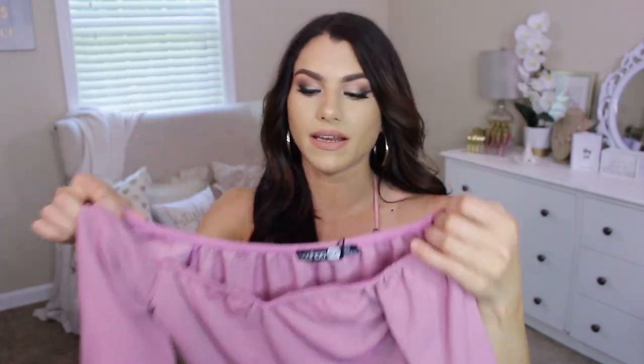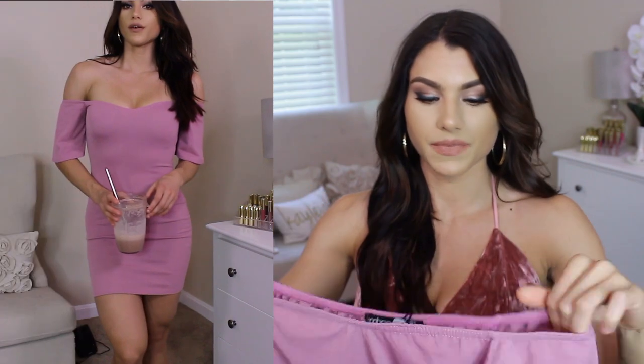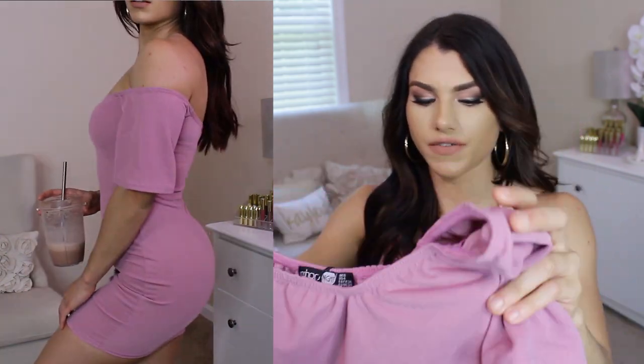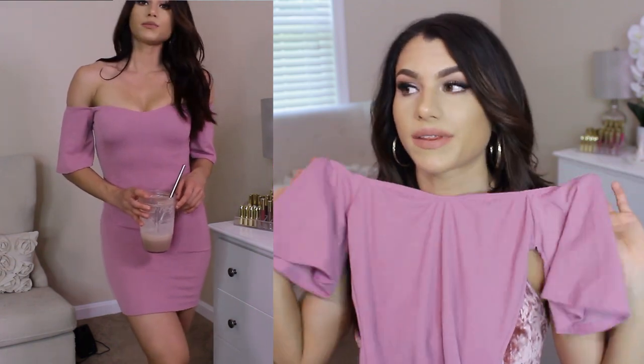I also got this dress in a lighter purple lilac shade. You can put your arms through here, and then the sleeves kind of give off that little ruffly kind of feel. I honestly just loved how simple this dress was. It's really easy and quick to throw on — you could wear a cardigan or something with it, or just wear it on its own with some flip-flops.